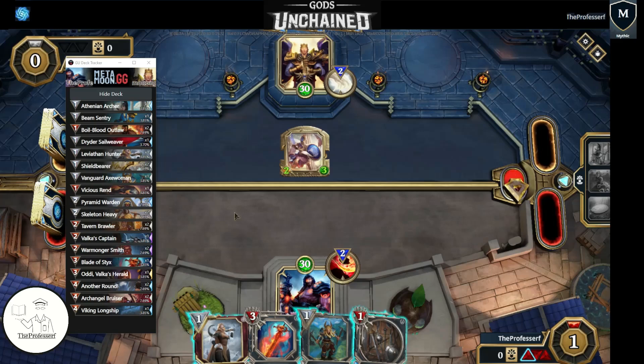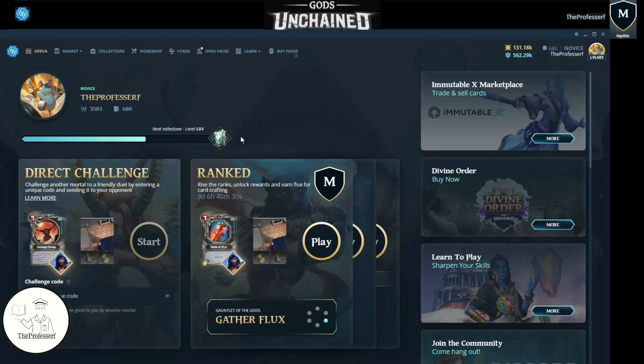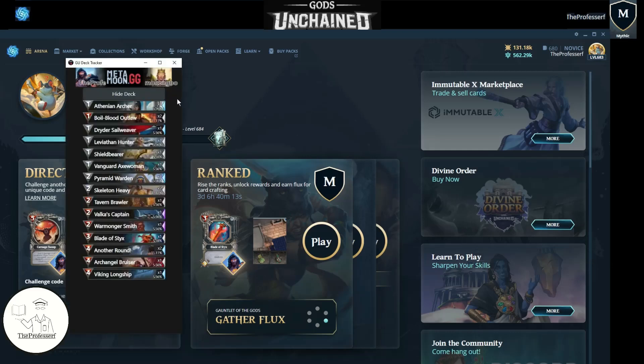Oh wow, check out this deck tracker. Hey guys, welcome to the Gods Unchained Beta with the Professor. In this video I'm going to be showcasing to you a new tool created by our community members. It is a long-awaited and much-needed deck tracker. You can see the deck tracker here on my screen right now.